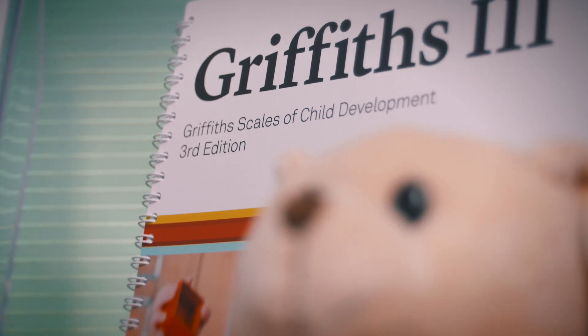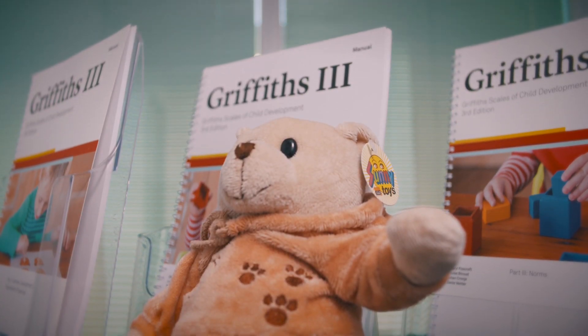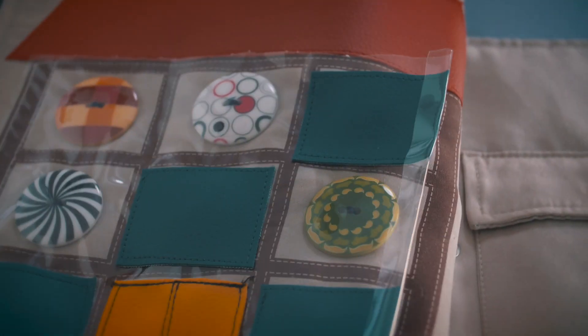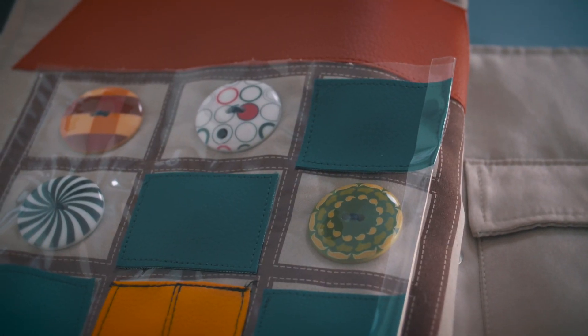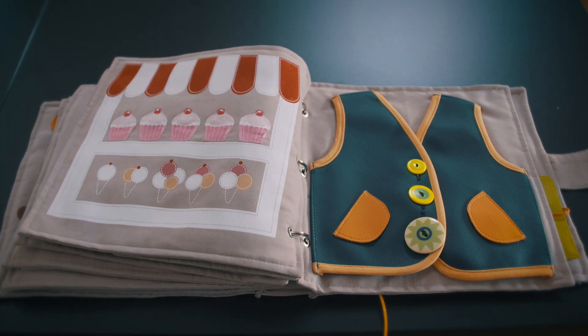The children absolutely love using Griffiths 3. The items are bright and attractive to the children. We have a new quiet book that's proving very popular with the children and also the parents, so there's more interaction. Feedback from practitioners who have been using it so far is that children really like the test and find it fun.